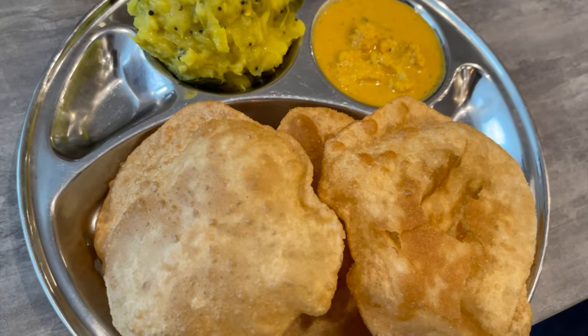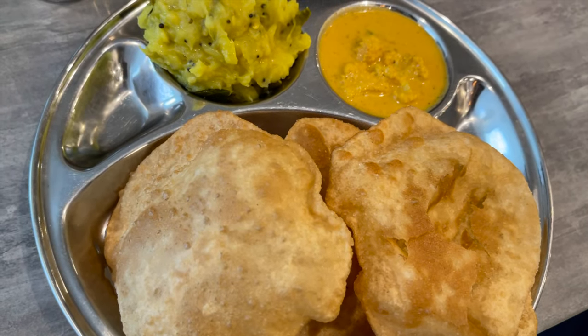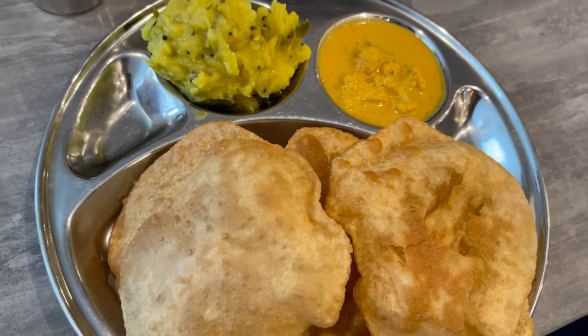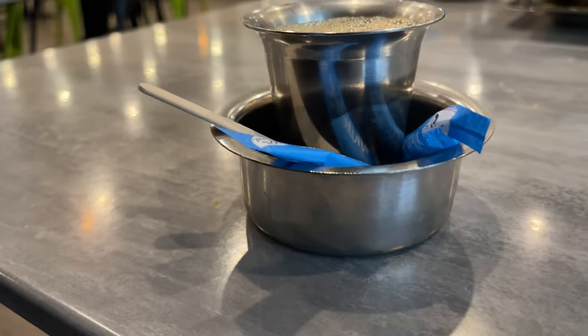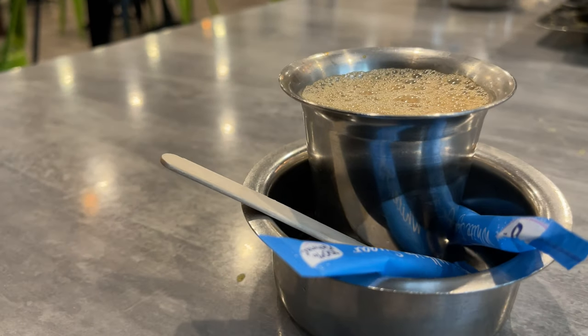It's really good. If you compare it to our own home food, something might be missing — but that's just my opinion. It's really good overall.